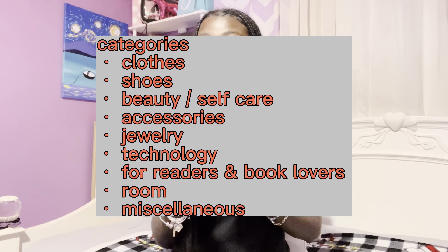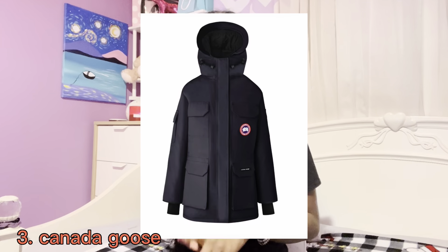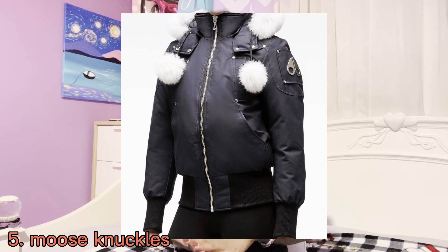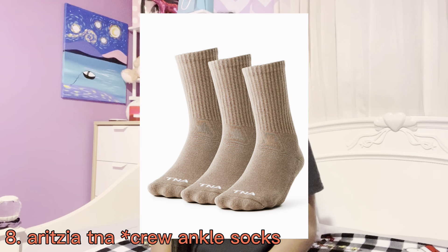I have everything in categories: clothes, shoes, technology, accessories. The first category is clothes. The first item on the list is a coat — this can be like any type of coat, like a regular puffer, a cropped puffer, or an expensive coat like a Canada Goose, Moncler, Moose Knuckles, or Mackage.